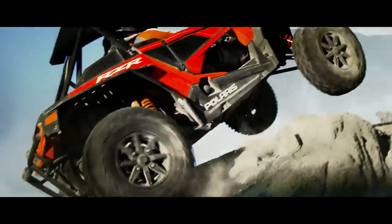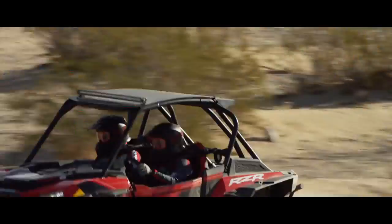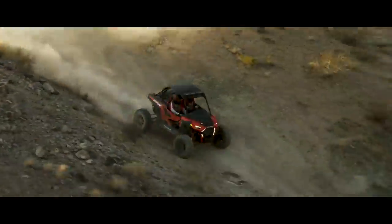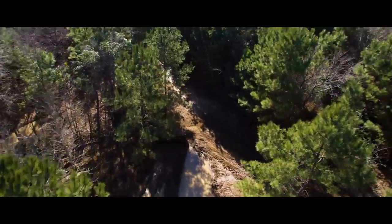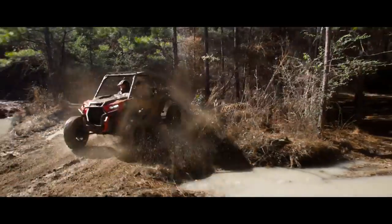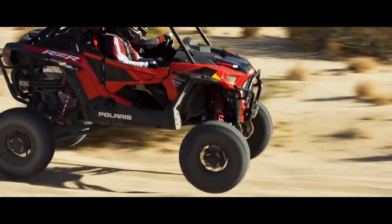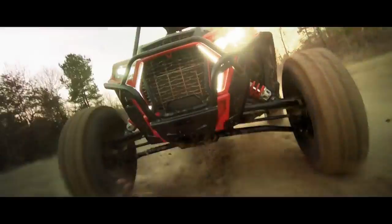Let's face facts. The biggest, strongest, smartest beast the off-road has ever seen may not be for everybody. But if you know the difference between looking cool and being cool, between showing off and showing out, we've got just the machine you've been waiting for. Introducing the all-new Razer XB Turbo S. It's time to unleash the beast.